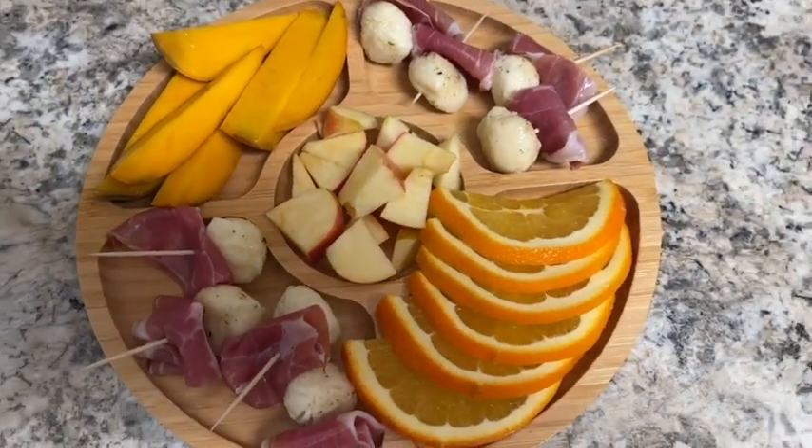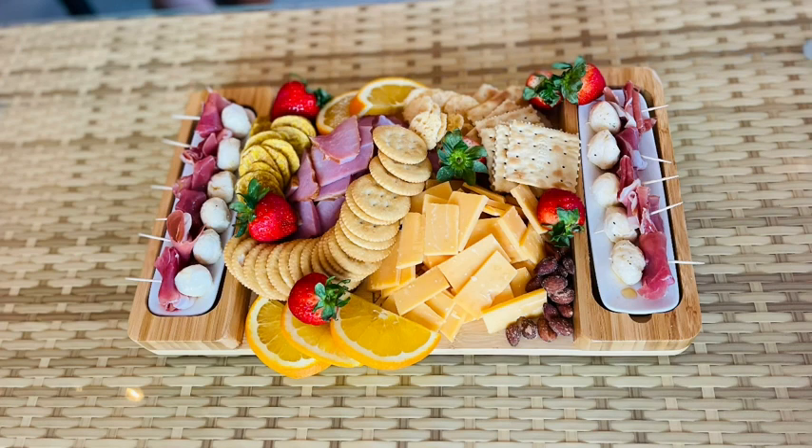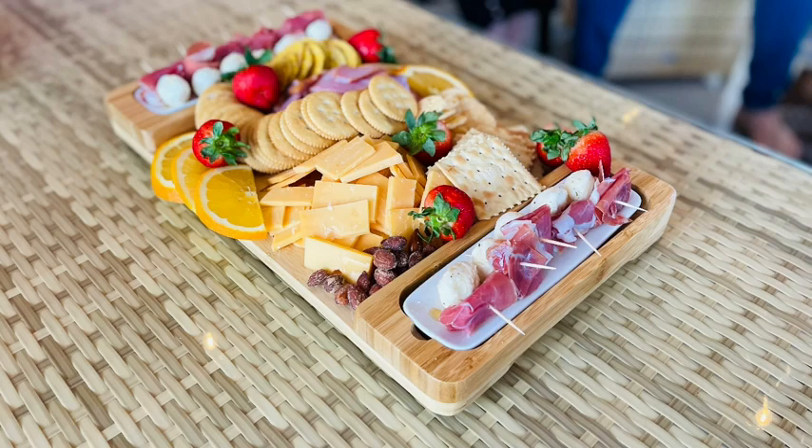It comes with this extra serving dish — you can use it for chips, nuts, fruit, you name it. So many different uses. I am obsessed with this. I actually got this as a gift because somebody knew how much I enjoy making charcuterie boards and stuff like that, and honestly she wasn't wrong.